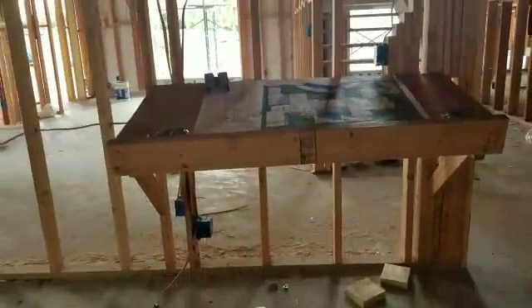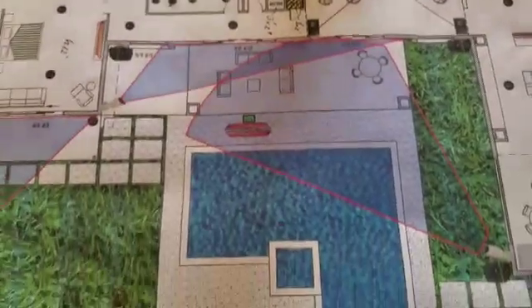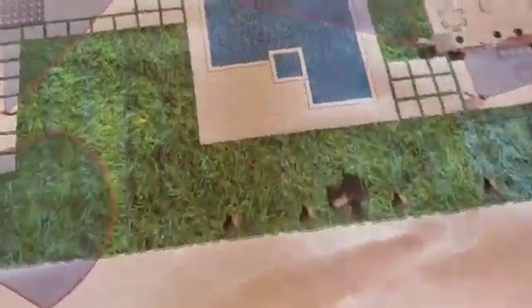This is a new project we're starting pretty soon. It's a pretty cool setup with multiple video and audio zones. It's hard to tell what this is, but it's a 9,000 square foot home.